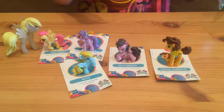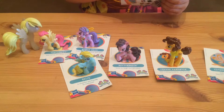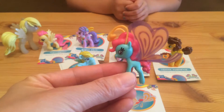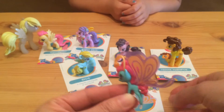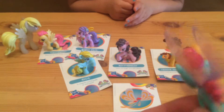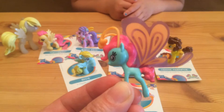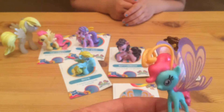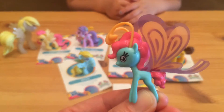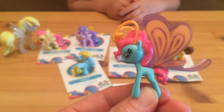And here is the last blind bag. Let's see who we have. The last one we've opened up is Claudia Breezy. All her friends love to visit Ponyville. And it looks like she is a special butterfly-style winged pony — her wings are kind of translucent, these purple and orange wings. She has a blue body with a hot pink mane and some light orange colored antennas. These guys don't have a cutie mark. She's really little — much smaller than the rest of the ponies.